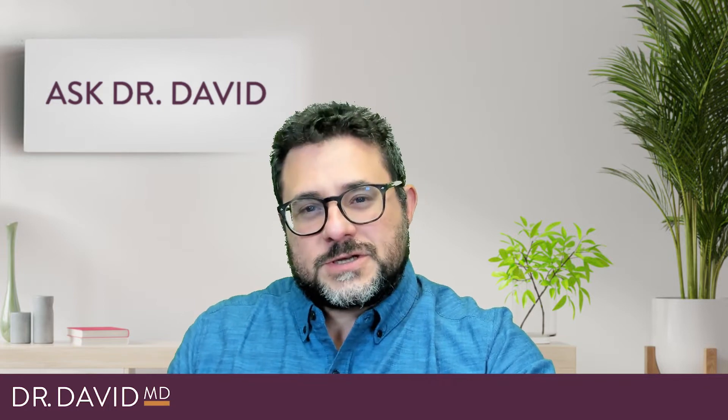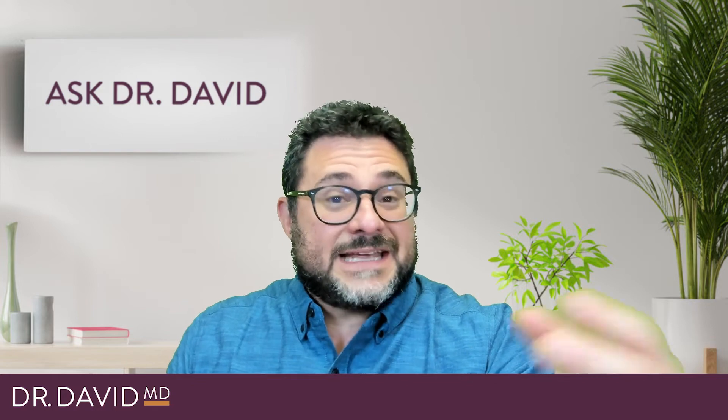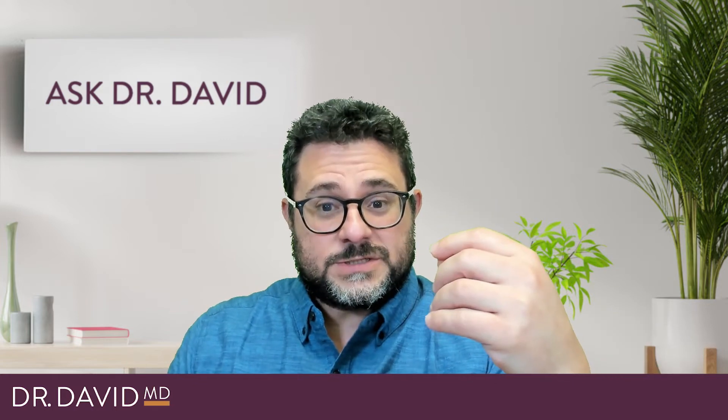It's Dr. David. For many years, I've counseled families about the various uses of placenta. At Holistic Pediatrics and Family Care, families have made different choices, including leaving the placenta at the hospital, the birthing center, or with the midwife. Having the placenta encapsulated for oral use afterwards. Some people will consume it, similar to cooking up liver or even putting it into a smoothie. Some people bury it in a meaningful place, and other people will donate it as an organ.